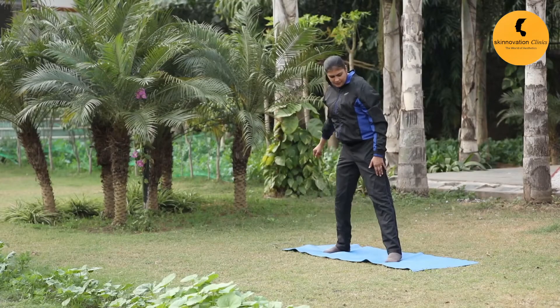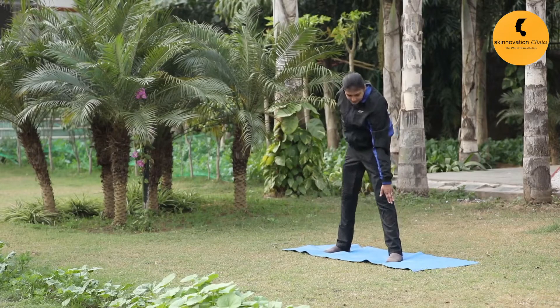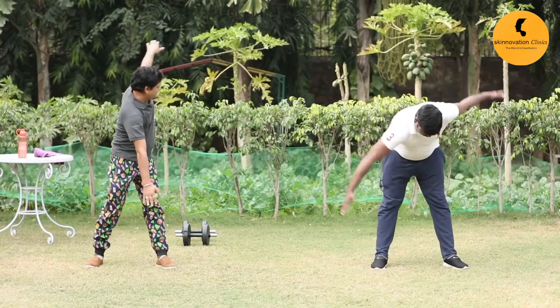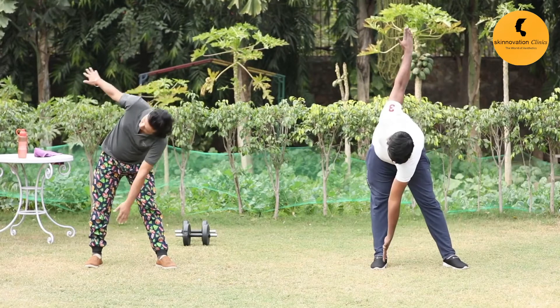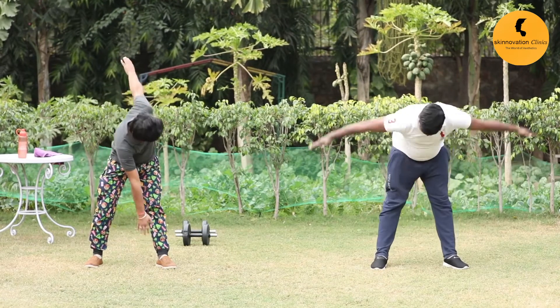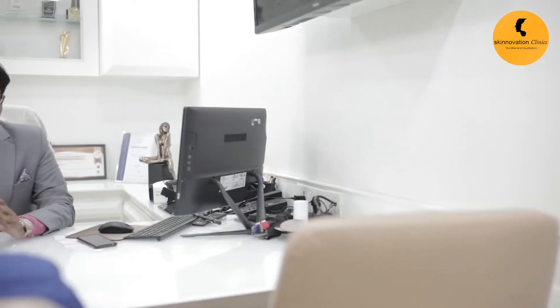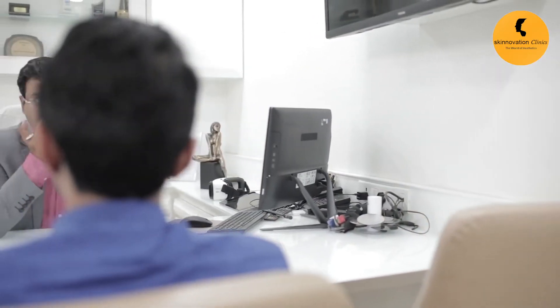This can get them feeling awkward about themselves and make them conscious in the presence of others who are fitter than them. If you're looking for a simple solution to this difficult problem, then you don't have to look too far. Tummy tucking is a short and straightforward procedure that will get you looking your best, and a visit to Dr. Rajat's clinic is all you need to put all your worries to rest.